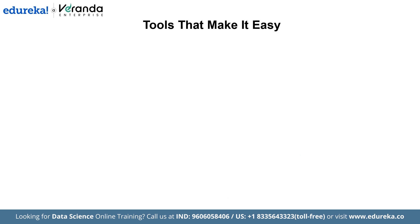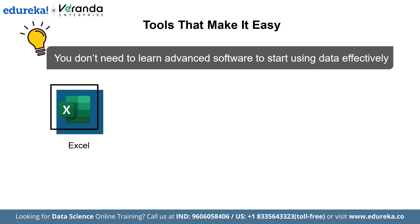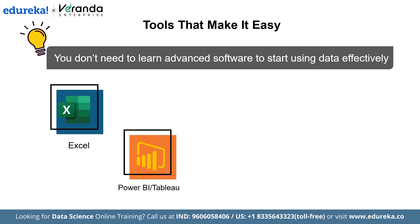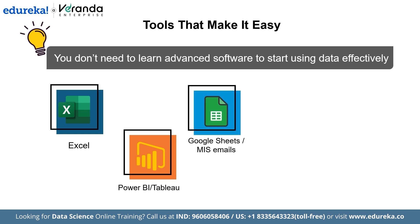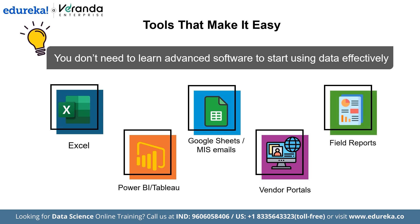You don't need to learn advanced software to start using data effectively. Most organizations already use tools that support data-based work: Excel for filters, pivot tables, and charts to analyze sales trends, cost reports, or supplier performance; Power BI or Tableau for interactive dashboards that let you easily explore sales, quality, or production data; Google Sheets or MIS emails for team collaboration, sharing updates, and tracking ongoing projects; Vendor Portals to track order status including delays or fulfillment issues in real time; and Field Reports to analyze product quality and customer experiences, highlighting areas for improvement in the next production cycle.